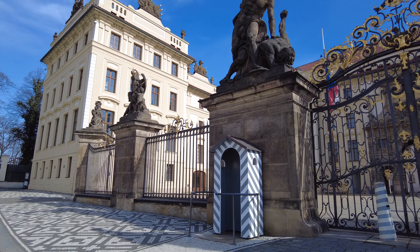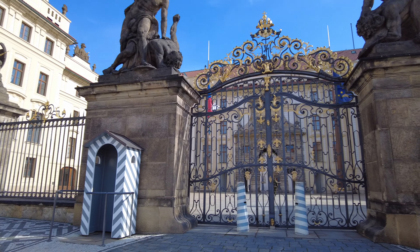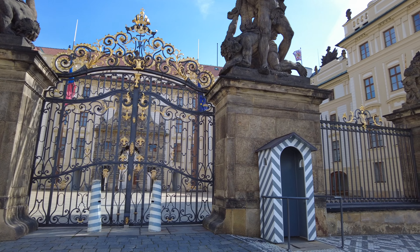We are going to the Strachov Monastery, which was founded in the 12th century. It's actually a complex of buildings, which is mostly famous for its library with its collection of rare books and medieval manuscripts.